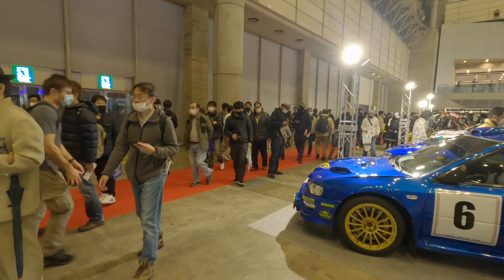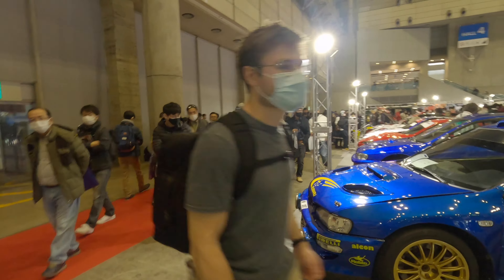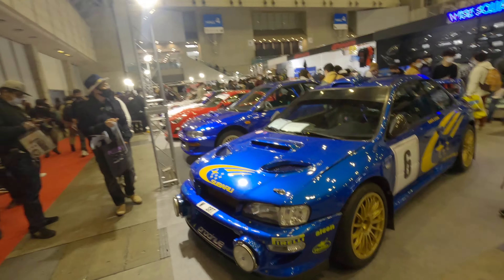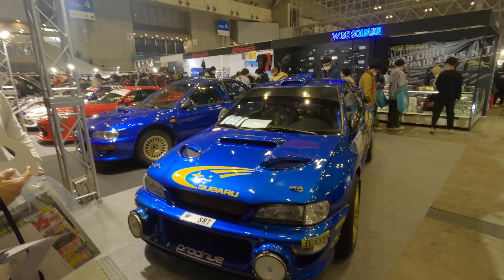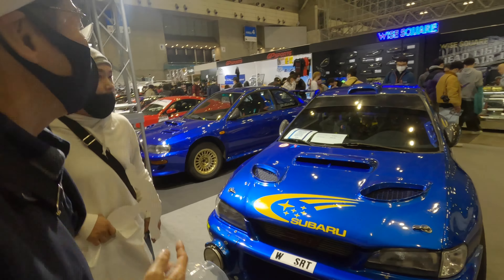Nice Nissan Z, slammed to the ground. Very similar style spoiler to what's on the S14 — not sure it's for me, to be honest.